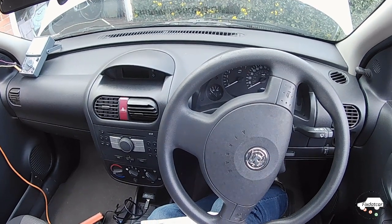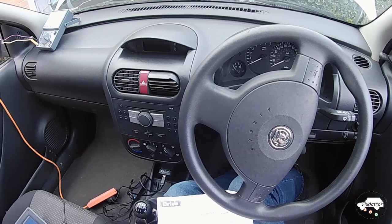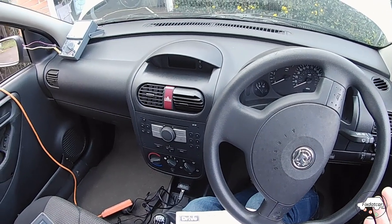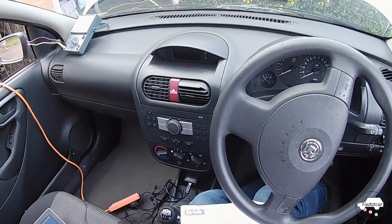Hi there, Fix That Car here with a piece on engine management. Now the best way to learn about engine management is to follow a fault through, and that's exactly what I'm going to do here. I don't know what the fault is with this car; all I know is that it is an intermittent starter.